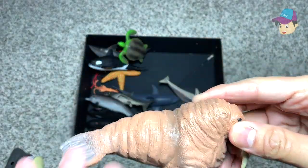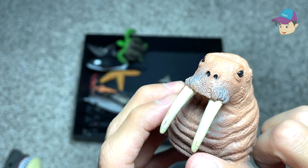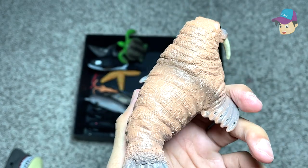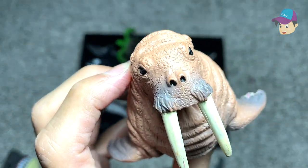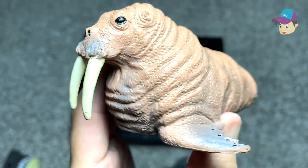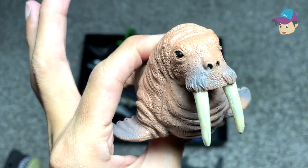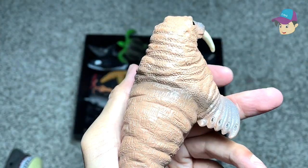Here we have a walrus. You can see its two huge and long ivory tusks. And the body is really, really well covered with blubber, which is fat, to keep itself warm in the very cold temperatures. You can see it has very wrinkly skin texture.